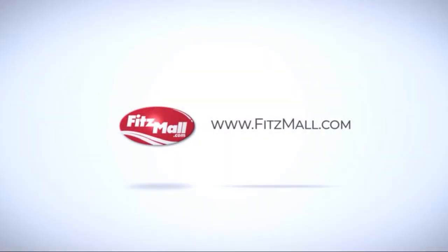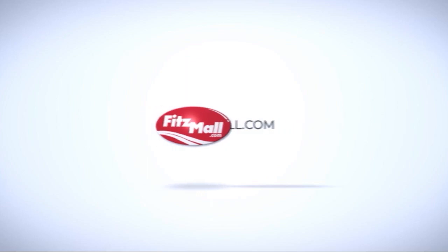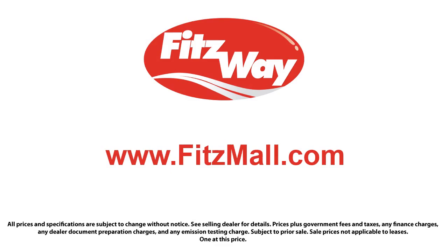Fitzgerald Auto Malls is the first and only auto dealer group in North America to have achieved ISO certification, so you can buy with confidence knowing that you're in the best possible hands.